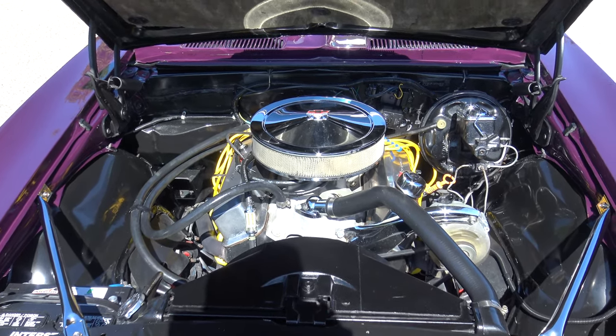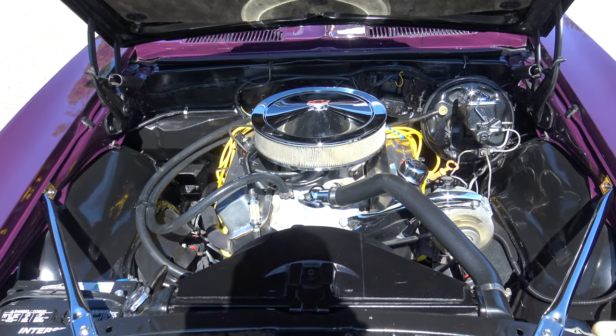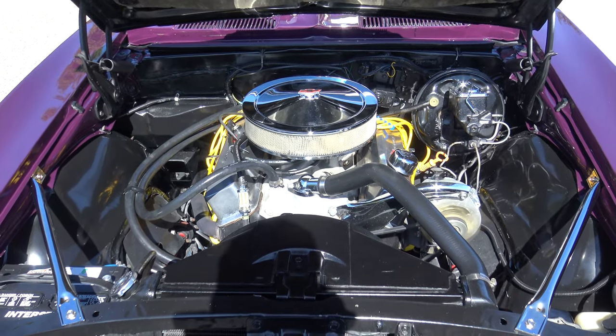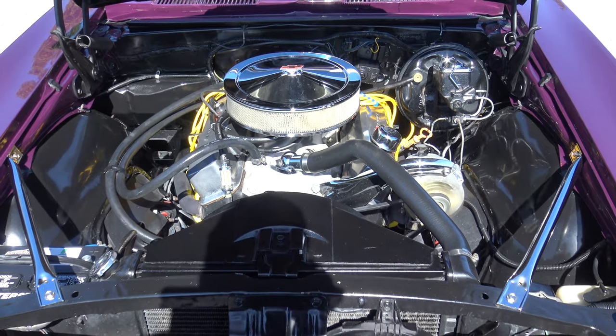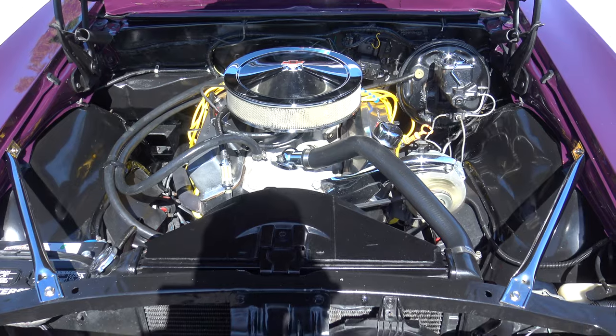Looking at the motor, it's been decked, so it's been blueprinted, balanced, and rebuilt. It's a 400 short block and it's got a ton of power. The heads are 202 ported and polished, double hump, and it's got solid lifters and rollers.